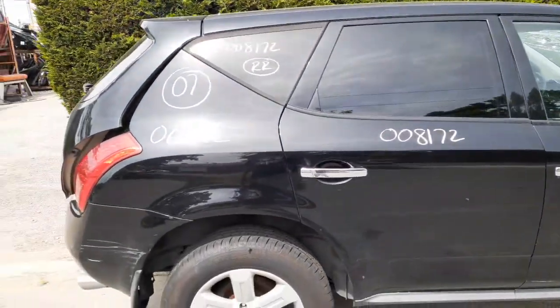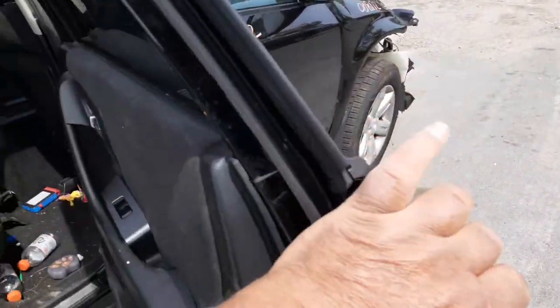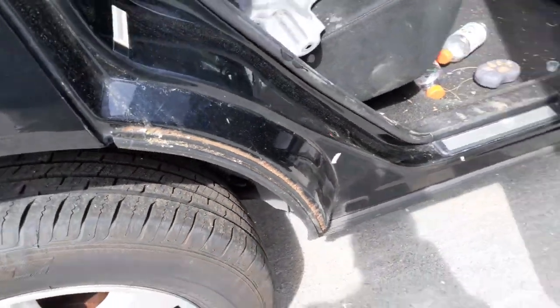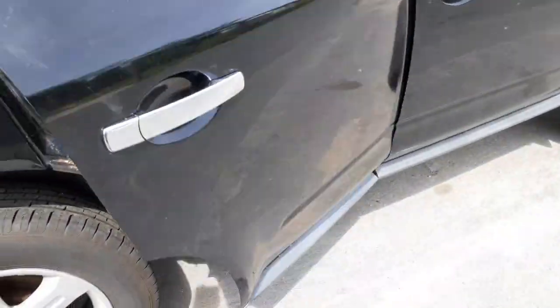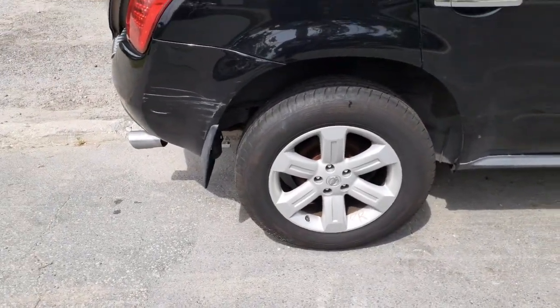You got a right rear door, power window, power locks, right rear quarter. The quarter is nice and clean — the normal thing here and there. But as you can see it's got some surface rust right in the dog leg. Both quarters are the same way. You got left and right rear suspension, disc brake, all-wheel drive.